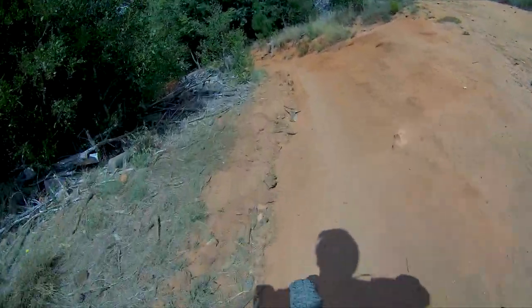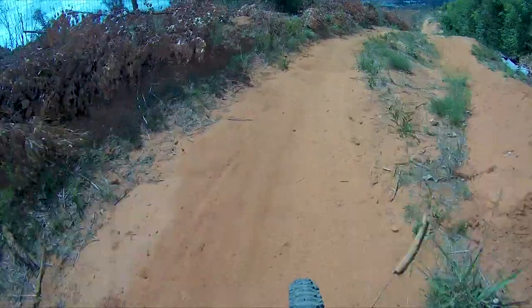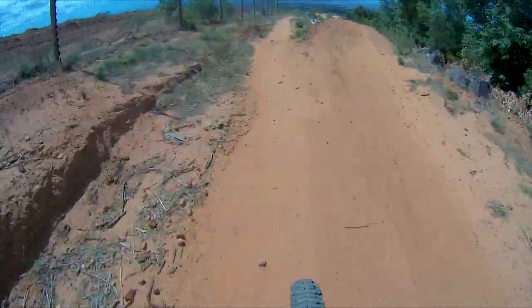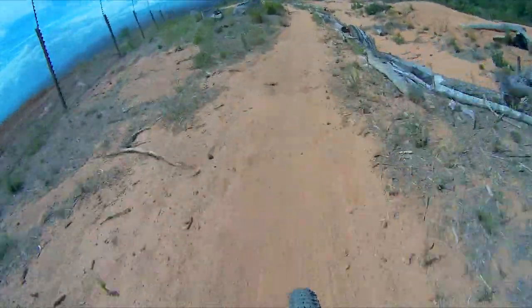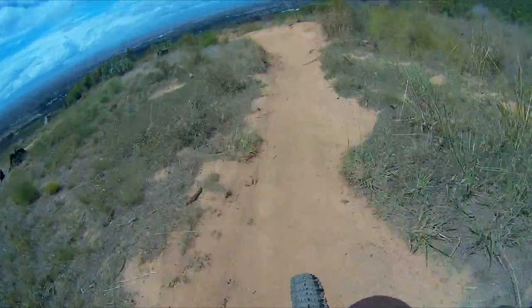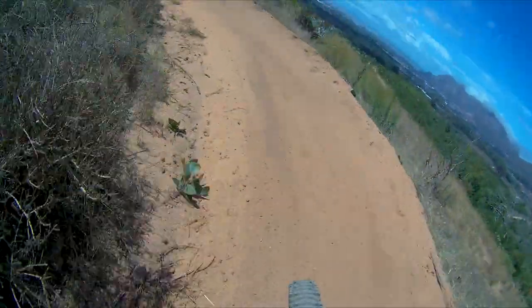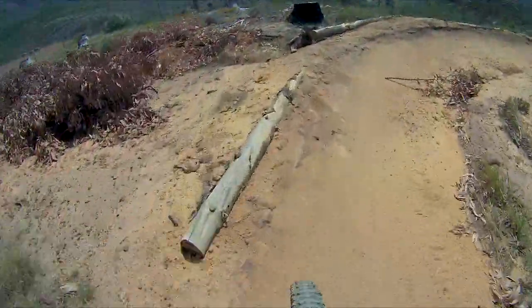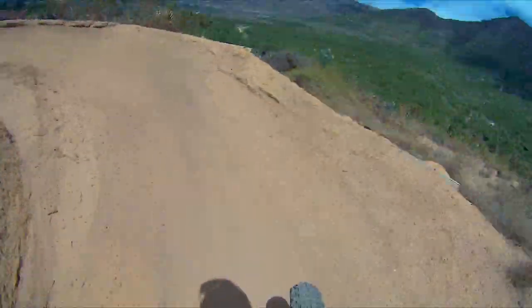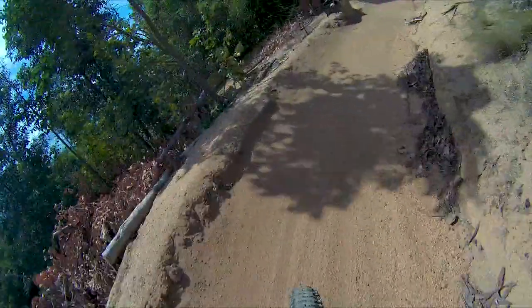Alright guys, this is Fast Bait and it's pretty cool. A lot of sand — stay away from your front wheel when you turn corners. Stay away from your brakes, at least.